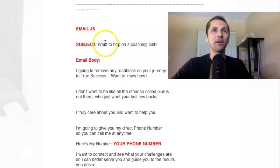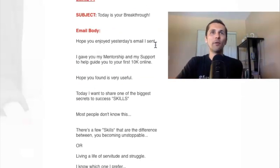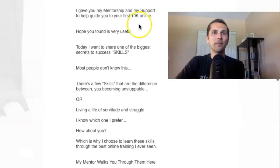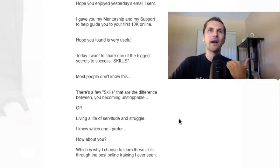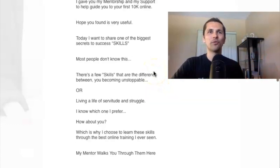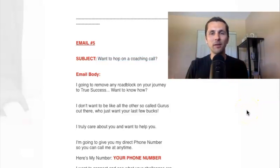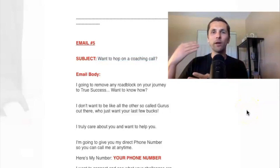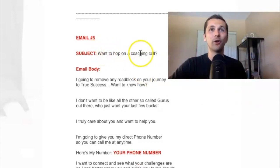Next, email five: 'Want to hop on a coaching call?' Email five is one of those relationship emails, but it's more of a value piece. This is where I'm offering them the opportunity to get on a call with me. And I say: 'I'm going to remove any roadblock on your journey to true success. Want to know how? I don't want to be like all the other so-called gurus out there who just want your last few bucks. I truly care about you and want to help you.'